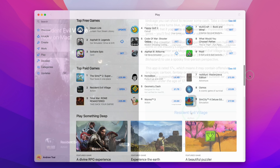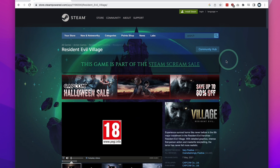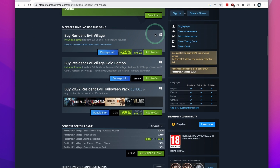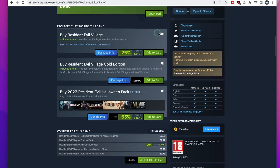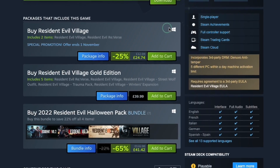Discounts on games are far less frequent, and as far as I know, there's no coordinated sale time. When it comes to pricing, Resident Evil Village on the Mac App Store was being sold for £34.99. But to add insult to injury, at the very same time it was on sale on Steam for £24.74. And even if we ignore the Steam discount, the full price on Steam is actually £2 less than the Mac App Store version.